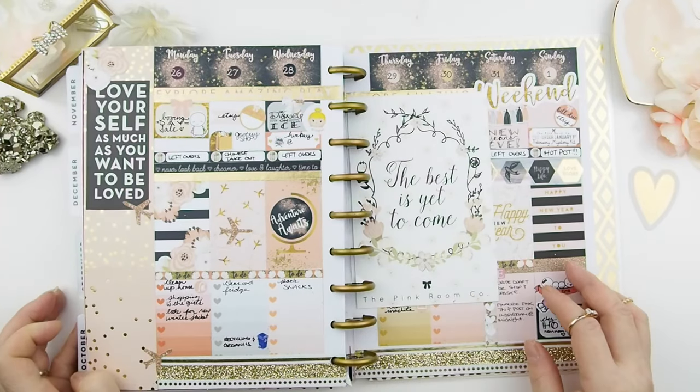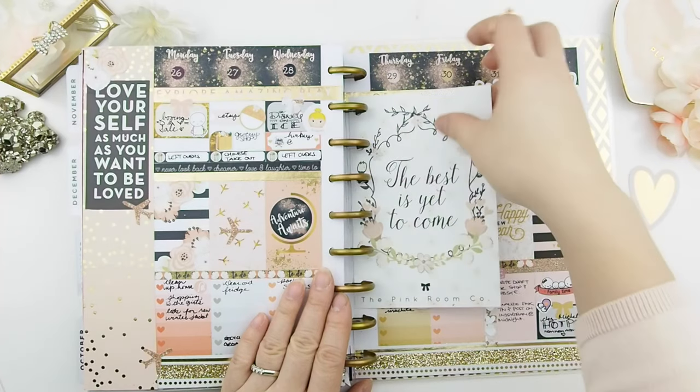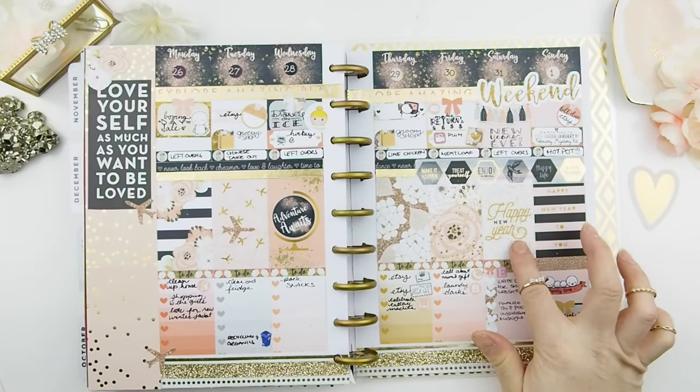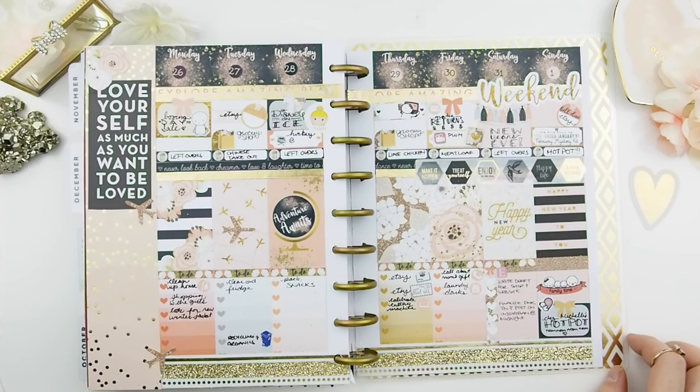For the last week of the year, I decided to use my January mystery kit. I thought the journaling card 'The Best Is Yet to Come' was pretty fitting for that week, because it's the week of New Year's Eve and New Year's Day.